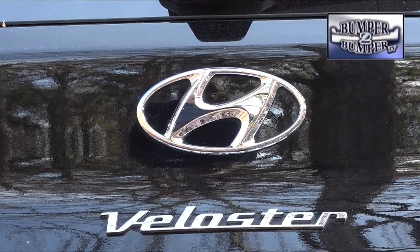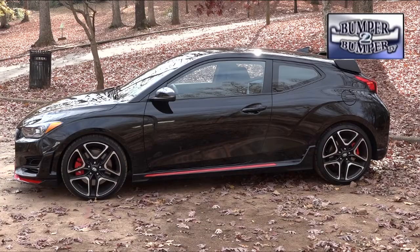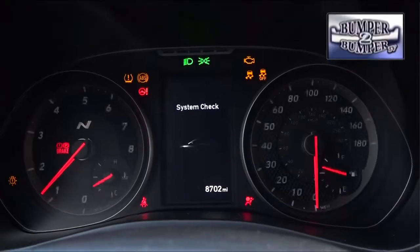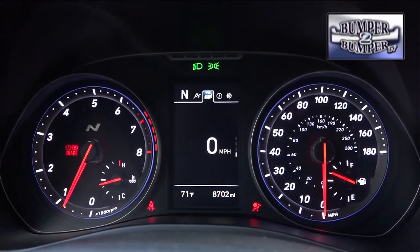What this package does is create a dual personality for the Veloster. Monday through Friday it can be a daily driver to commute and shop with. Come weekends, it can change into a track-ready vehicle for drivers who want that experience without having to own another car. I'm Greg Morrison.